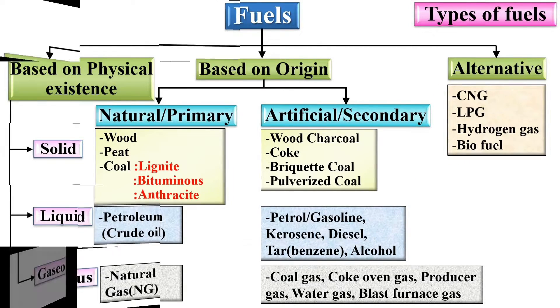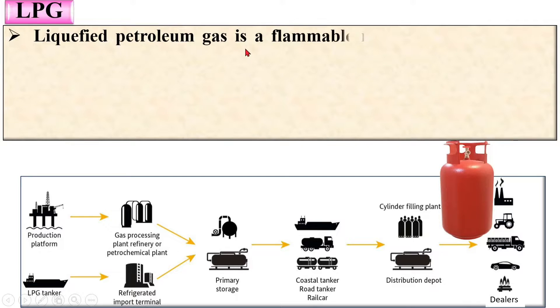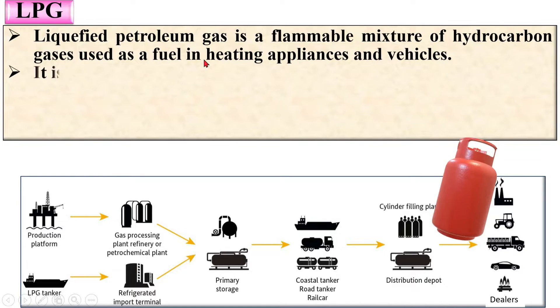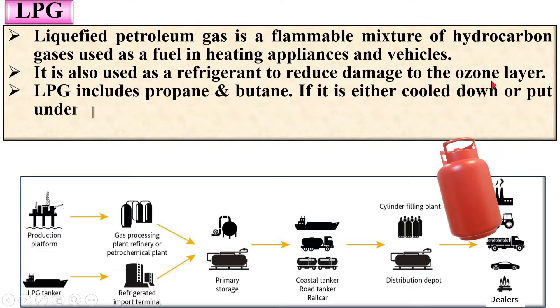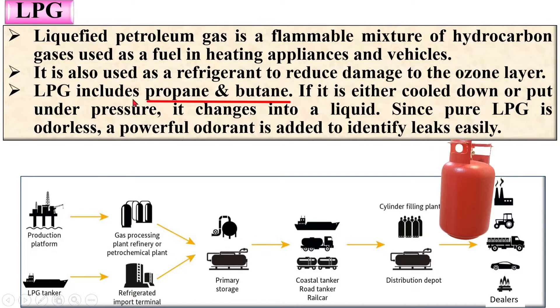Now next, LPG. Here you can see an LPG cylinder and the process to obtain LPG. Liquefied petroleum gas is a flammable mixture of hydrocarbon gases used as a fuel in heating appliances and vehicles. It is also used as a refrigerant to reduce damage to the ozone layer. LPG includes propane and butane, and if it is either cooled down or put under pressure, it changes into a liquid state.